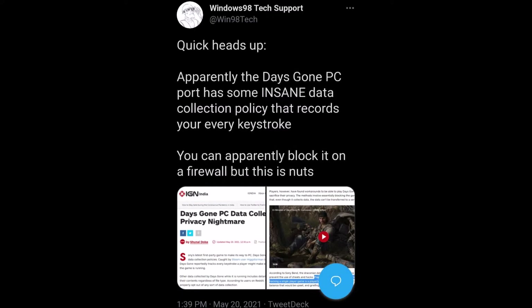Hey everyone, how's it going? I am Zarekhan and I am back once again. Today we're going to talk about Sony because they've managed to mess up once again regarding PC releases, and this time it's a completely different reason. So let's talk about this.